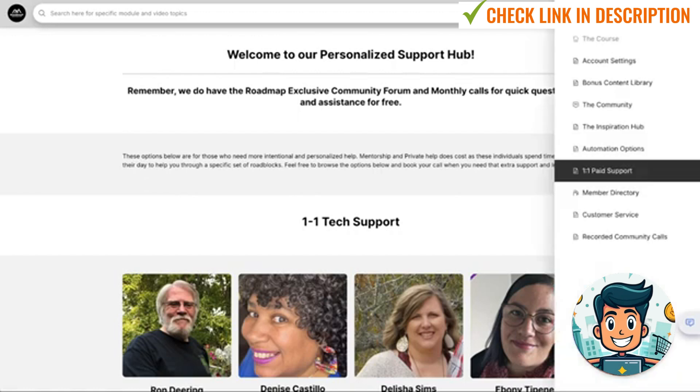We've also got member directories, which I won't show on this video. And we've got bonus content — this is external training from people who added modules inside of the Roadmap to Riches, which have now been taken away and added inside of here as external training.